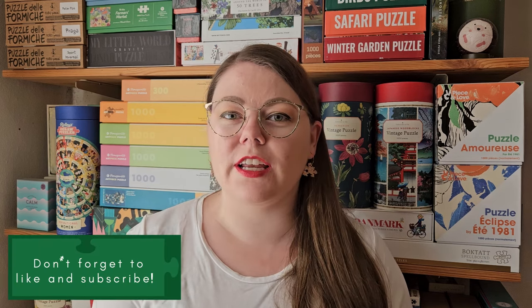I was actually really good in July and almost didn't buy any puzzles. And in August, a lot of the puzzles I bought were actually second hand. But first, let's take a look at all the new puzzles I bought.